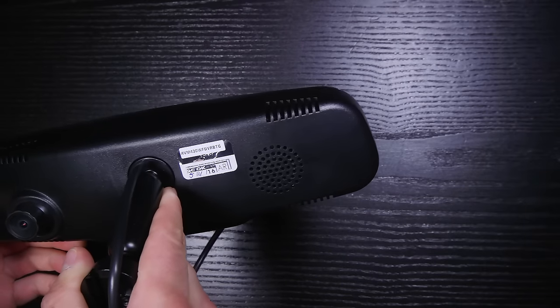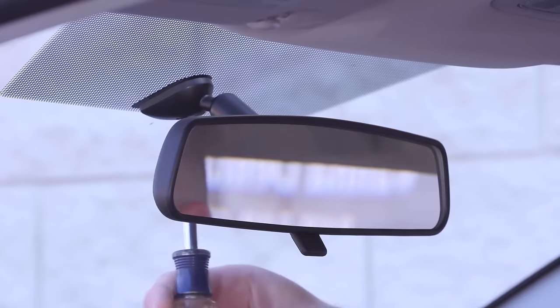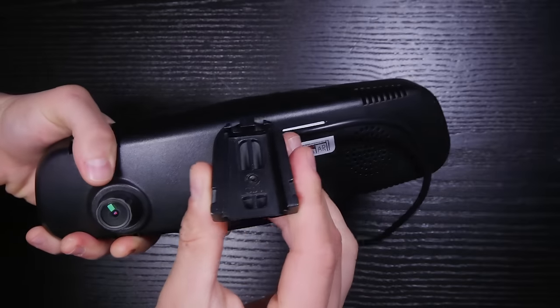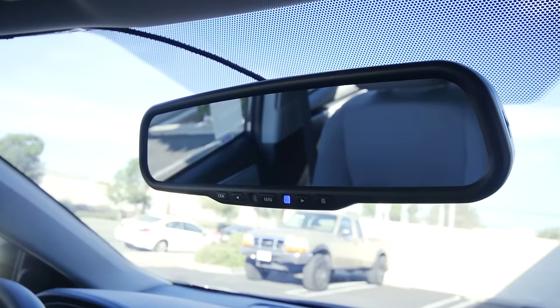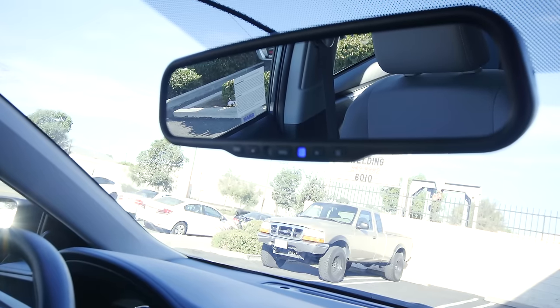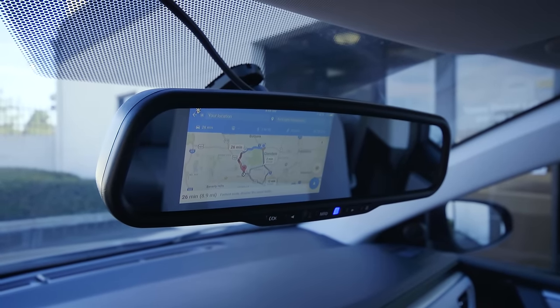Its surprisingly loud built-in speakers play the audio from whatever you have on the display. Installation is insanely easy, only takes a few minutes and can be done by anybody. AccelaVision designed this mirror to fit in virtually any vehicle with a simple windshield mount and gave it a great factory OEM look. The mirror offers a perfect reflection and the 4.3-inch LCD display has a resolution of 480x272.